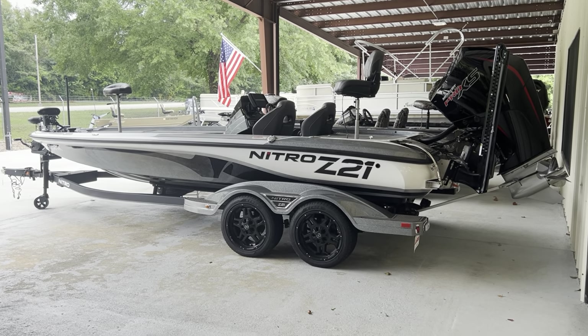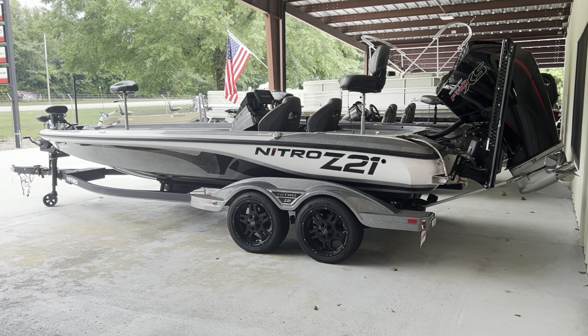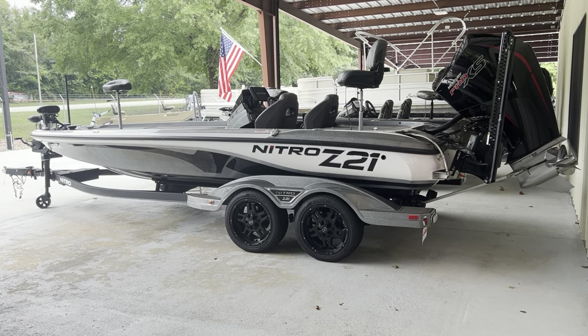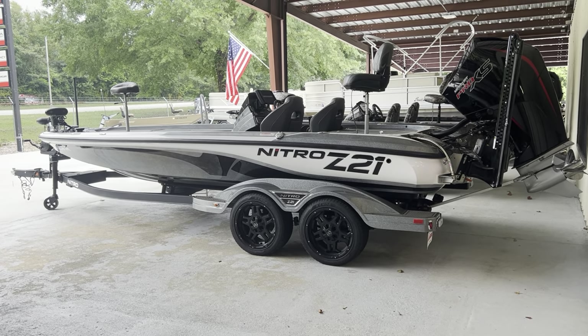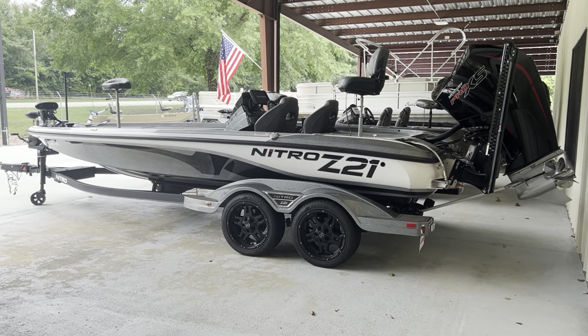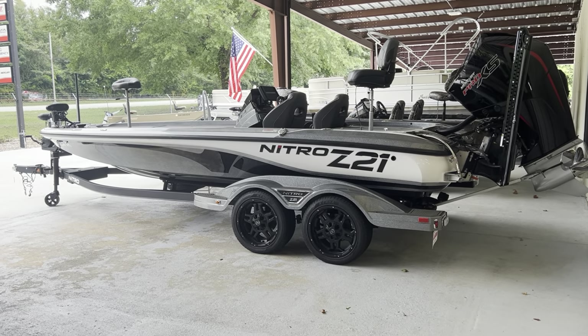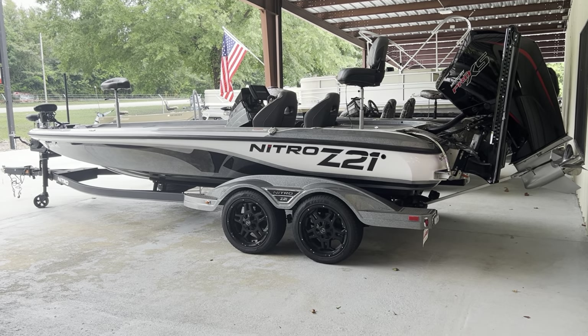Hey there, it's Clay from West Georgia Boat Center. I just want to take a quick moment to show y'all this week's Boat of the Week. This week we are featuring a 2021 Nitro Z21 with a 250 Pro-SX motor on there. This boat is used as part of our consignment line, and this motor only has nine hours on it.